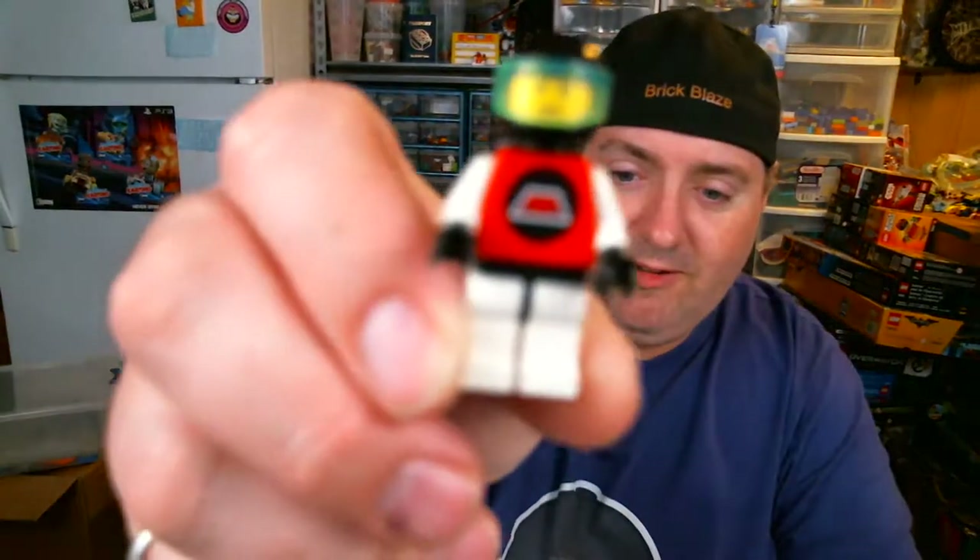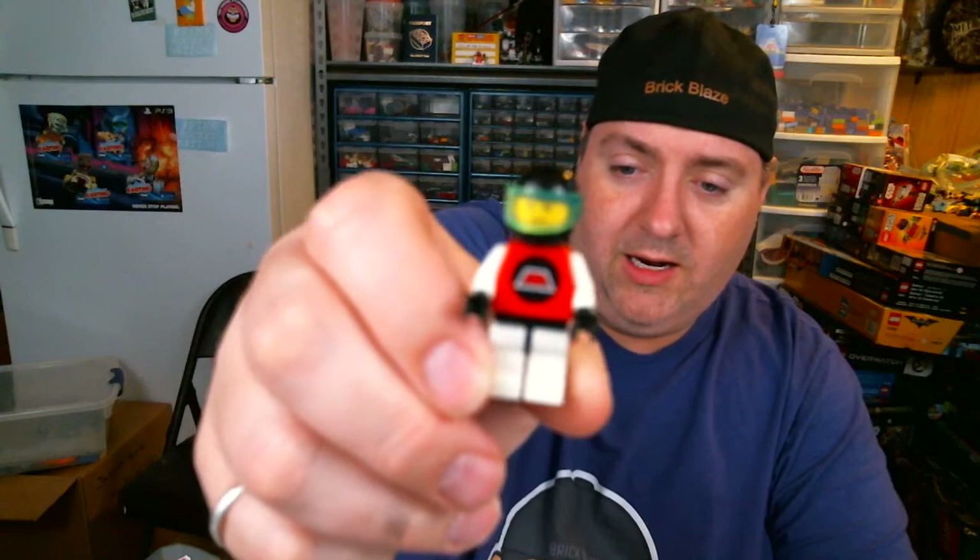So he grabbed me those things, and then I got some other stuff from — I want to say — the same booth. But for starters, I got an Emtron guy. I'll put the Emtron guy over there to watch.